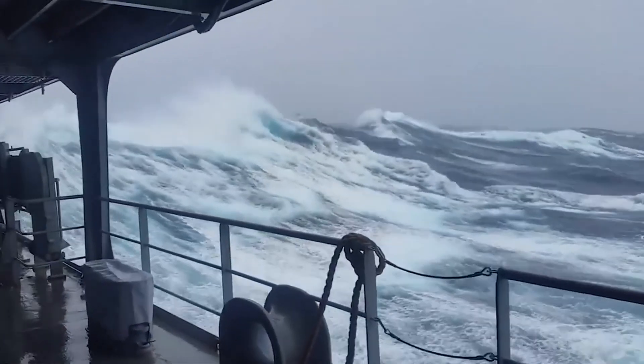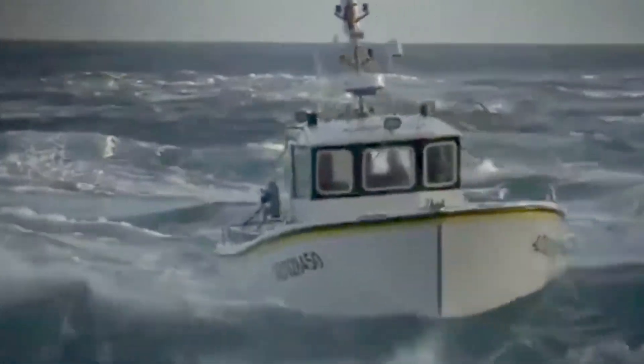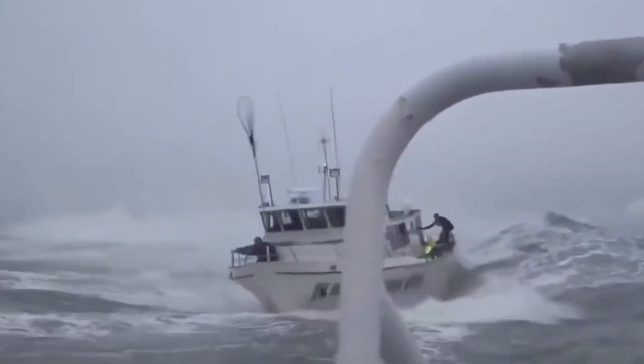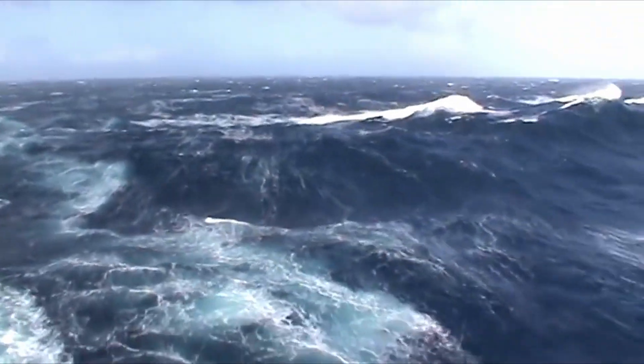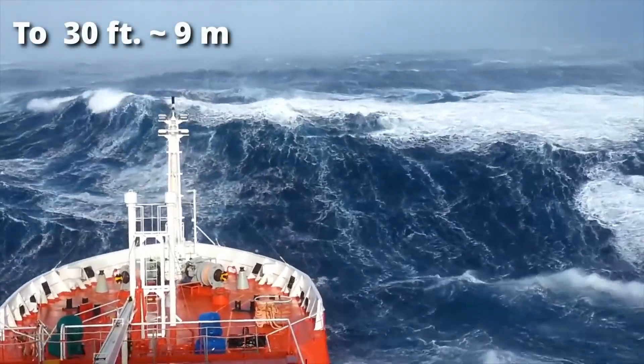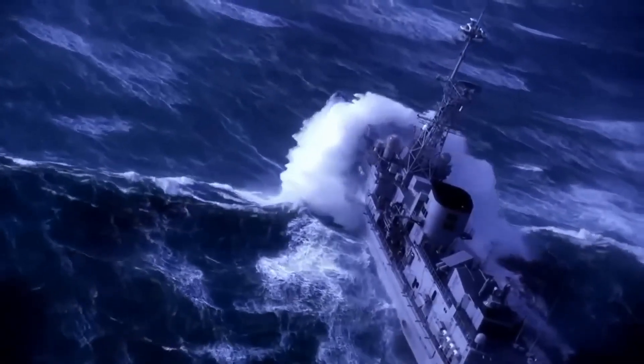When the waves start to get rough, the last thing you want to do is be confined in a little boat. In the Atlantic Ocean, storms frequently cause the sinking of small ships. In the open ocean, wave heights typically range from a few feet to around 30 feet. However, under extreme weather conditions, waves can reach exceptional heights.